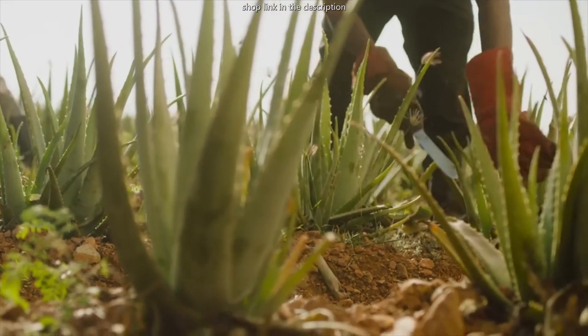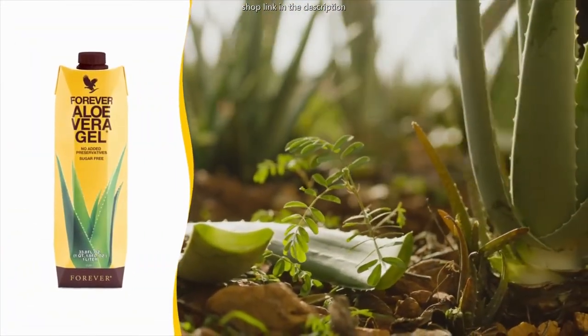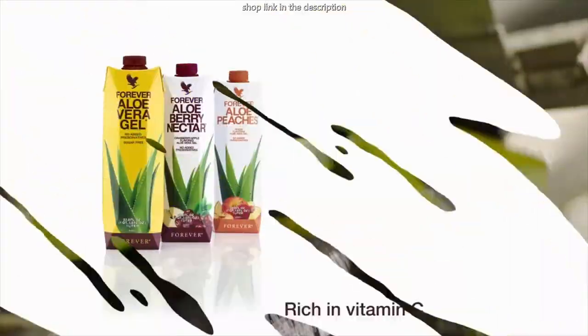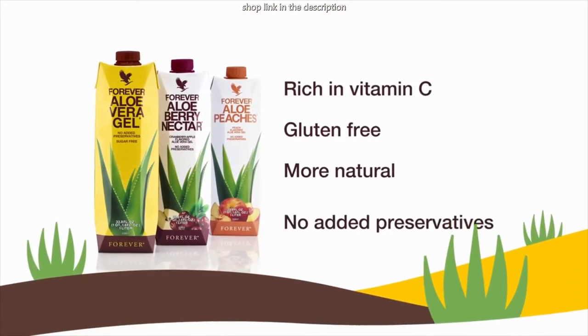Forever's Nutritional Aloe Vera drinks combine hand-harvested inner leaf aloe vera gel with natural fruit juices to provide all of the amazing benefits of aloe, just as nature intended. Our aloe vera drinks are rich in vitamin C, gluten-free, and are now more natural with no added preservatives.